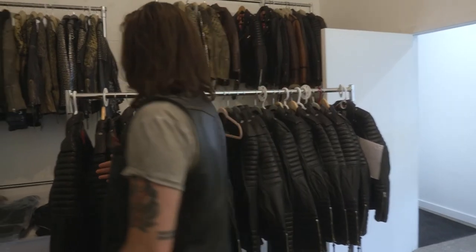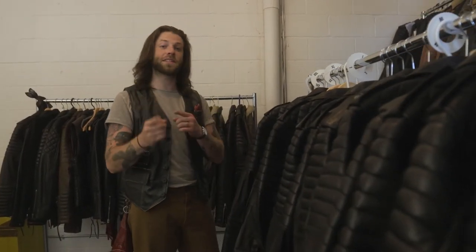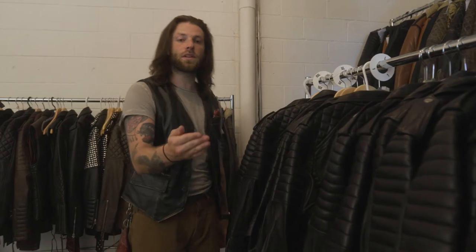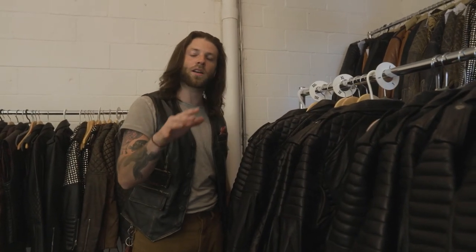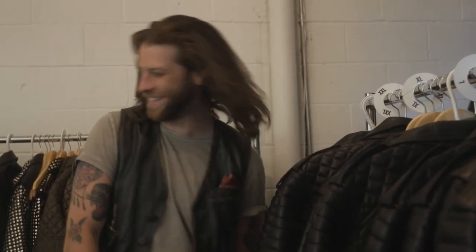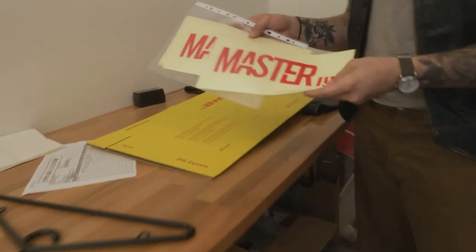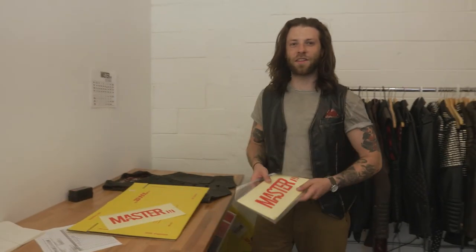Last but not least, on this rack right here we have a whole bunch of different Belvederes. This is where we do our Belvedere Instant Fulfilling — when somebody orders just a regular stock Belvedere, I put it in a box and I ship it to you. A lot of our customers might recognize these boxes with this sticker on it. This is where the magic happens — the fine art of jacket fulfilling.